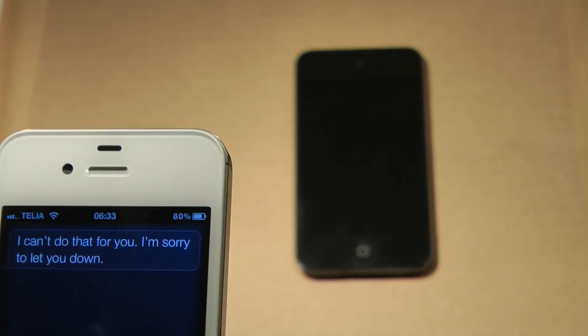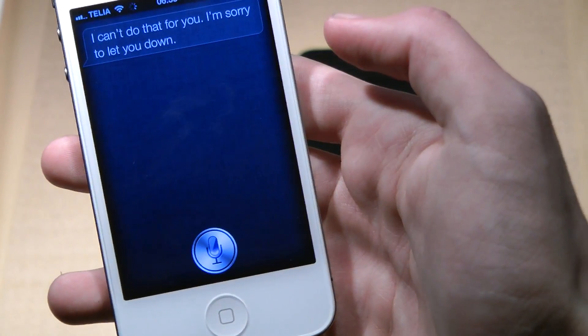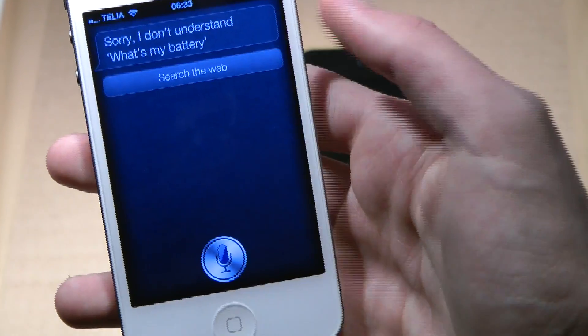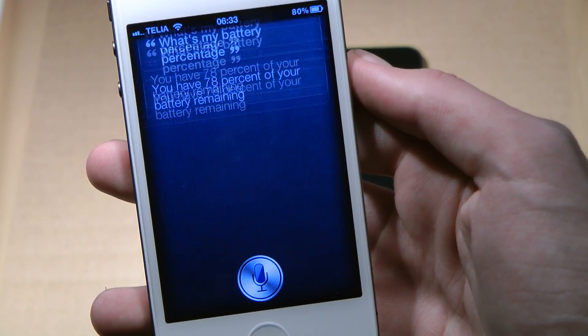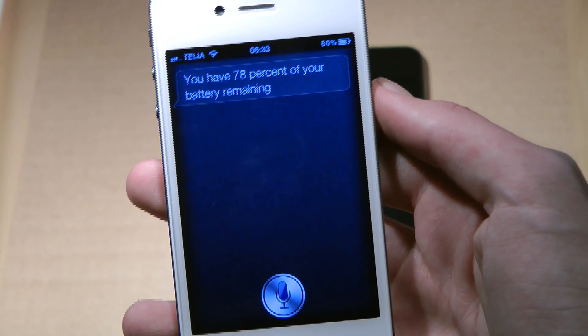It's also pretty badass that you can check your battery — you just ask 'what's my battery percentage?' and Siri responds 'you have 78% of your battery remaining.'